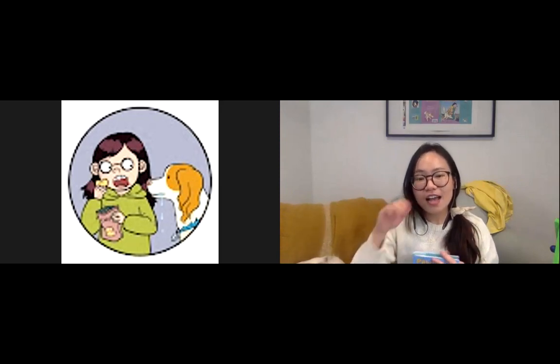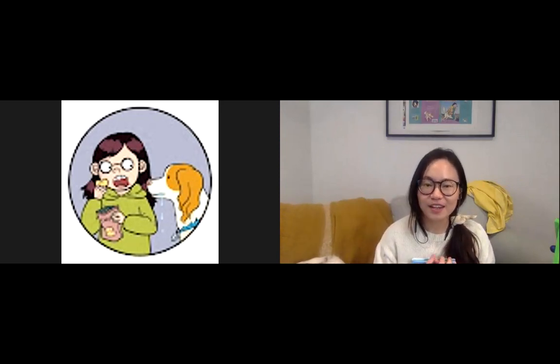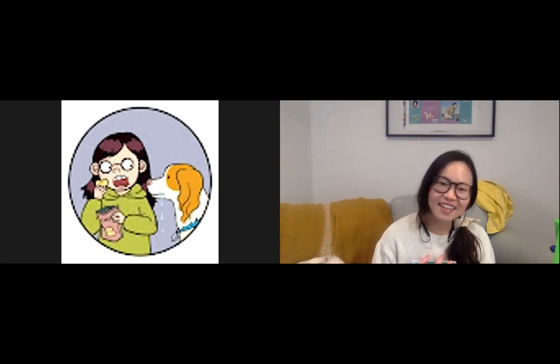I hope that you had a great time — I know I did. Thank you for joining me. Bye bye!